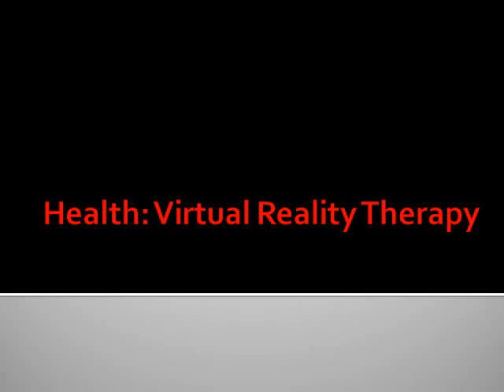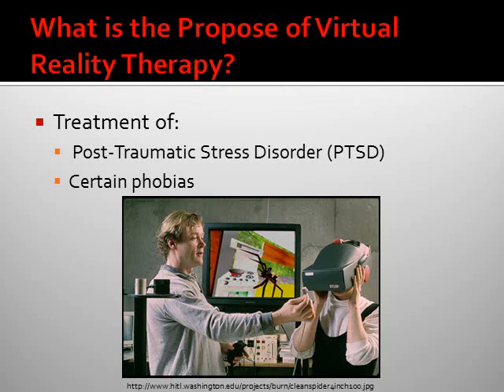I will now describe what virtual reality therapy can do for your health. The purpose of virtual reality therapy is that it can be used for the treatment of post-traumatic stress disorder, PTSD, or certain different types of phobias.